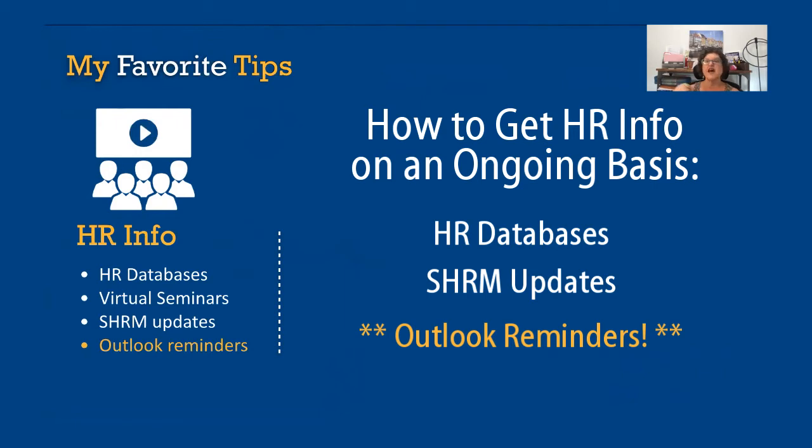For instance, February 1st, post my OSHA 300A log. April 30th, take down my OSHA 300A log. If you put that in Outlook with an annual reminder, you don't have to think about it anymore — they'll just come up to you.